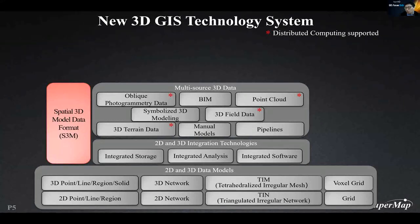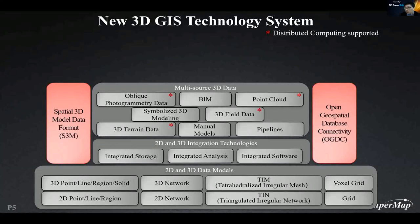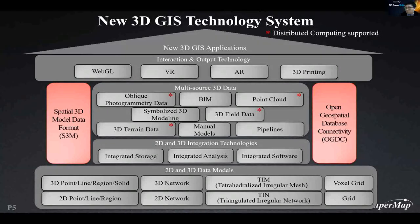A special 3D model data format was published last year — it is the first group standard about 3D GIS data in China. We also have the open geospatial database connectivity (OGDC), a national data access standard introduced a few years ago. Through these two standards, we hope to promote an open GIS community. For 3D data interaction techniques, we have used WebGL, VR, and AR in SuperMap products. I will introduce in detail the new generation of 3D technology system and its applications.